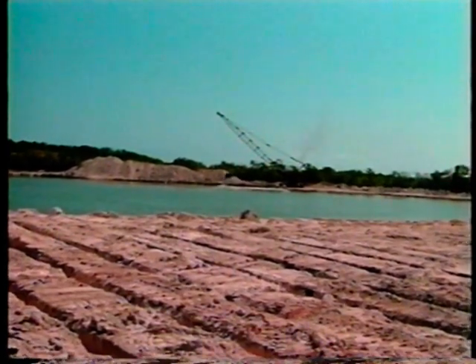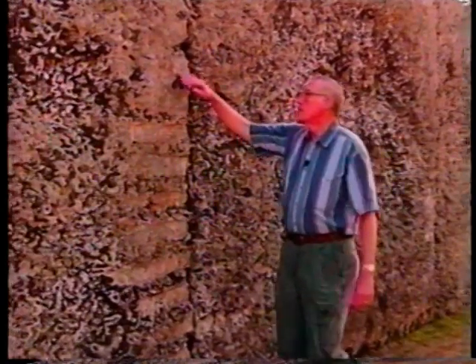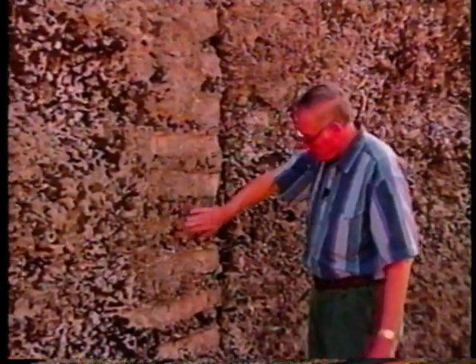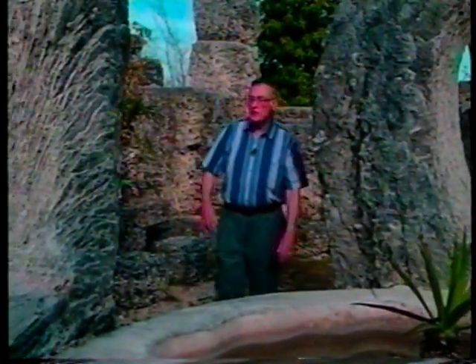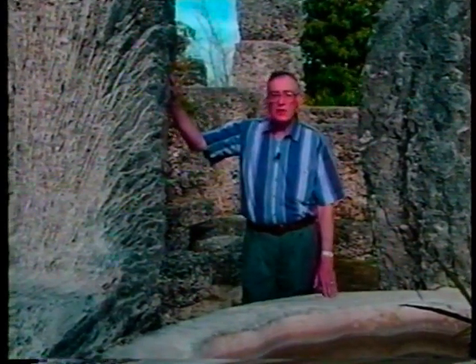Walker and other quarry experts can only marvel at Ed Leedskalnin's solo quarrying and engineering feats. 'I think it's amazing — I'd like to have seen how he did it.' Bob Jensen is a local historian who studied Coral Castle and the life and work of the mysterious Ed Leedskalnin. 'It's hard to imagine how a man of Ed's size — 120 pounds — could cut 25-ton stones out of the earth, shape them and stack them the way he has.'